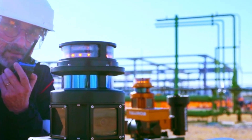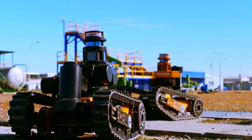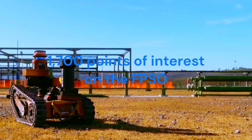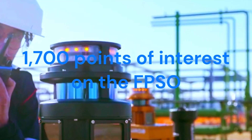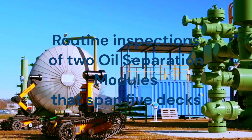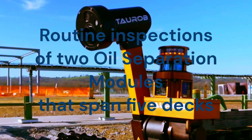They can also use machine learning algorithms to inspect valves, gears, and lighting. The robots have been assigned to about 1,700 points of interest on the FPSO, where they carry out routine inspections of two oil separation modules that span five decks.